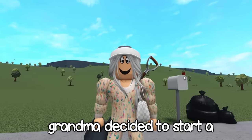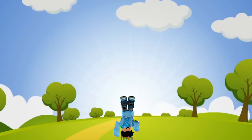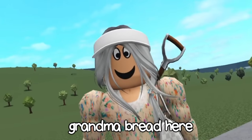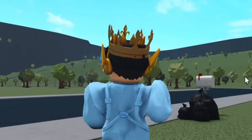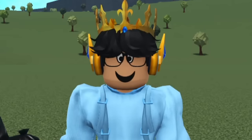Hello there - grandma decided to start a motel business. Hi everybody, hey grandma bread here! Let me stop with this. Welcome back - in today's video I decided we're gonna be building a very sketchy and trashy abandoned - well, not really abandoned. It's gonna be in business.